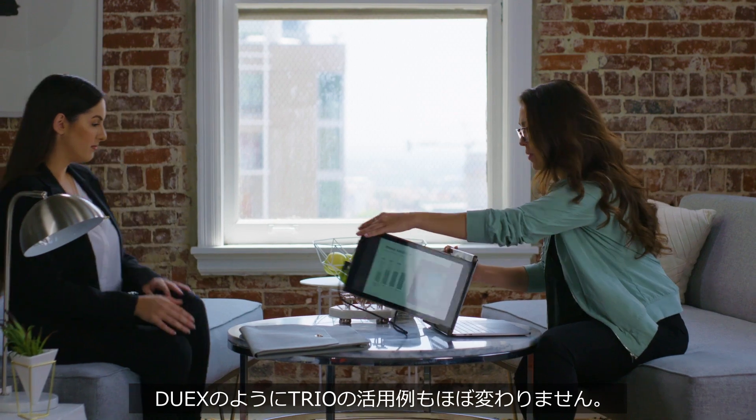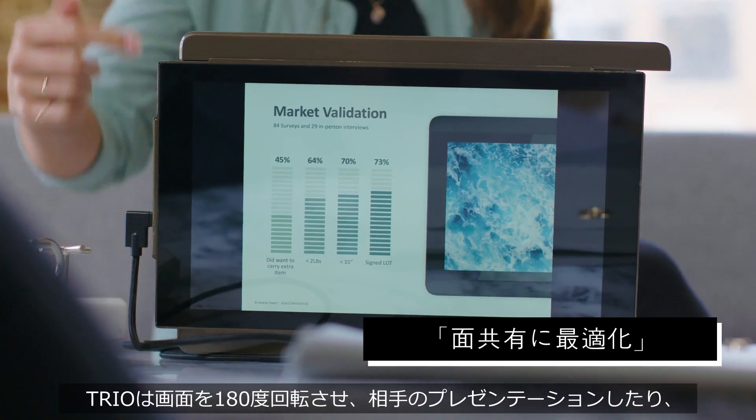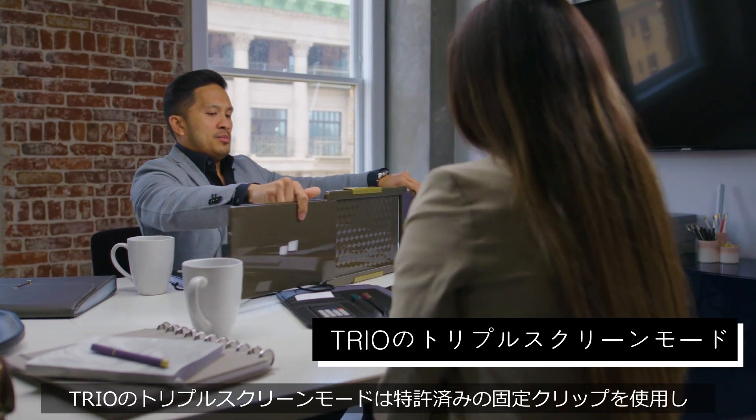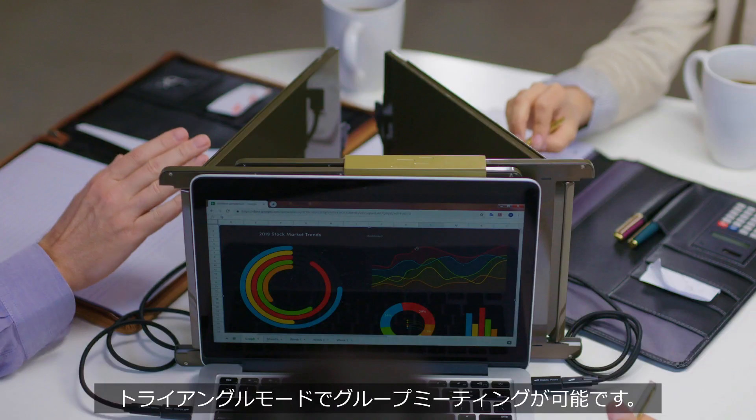Similar to the Duo, a single Trio can be folded backwards into presentation mode, which is great for screen sharing. Now with two Trios, you can swivel them into a triangle, which is great for group meetings.